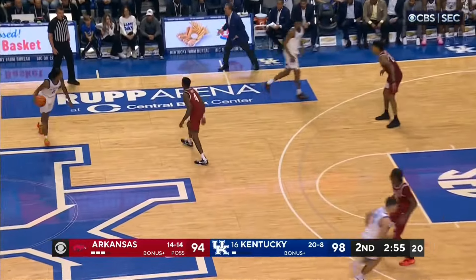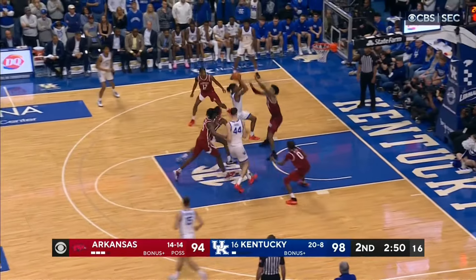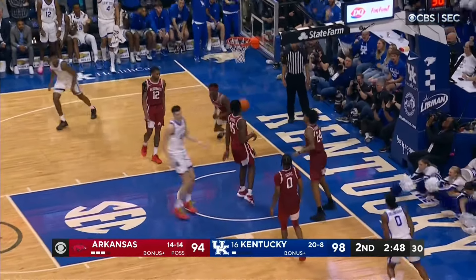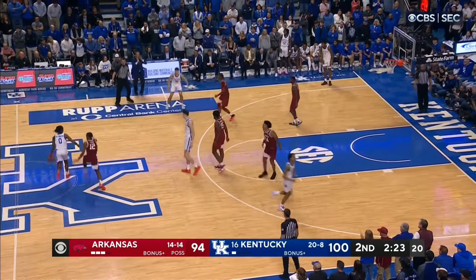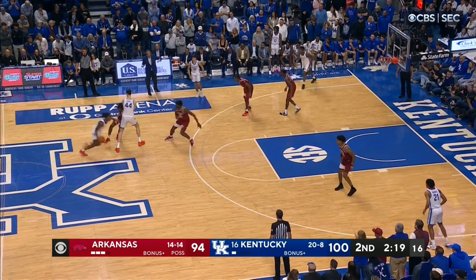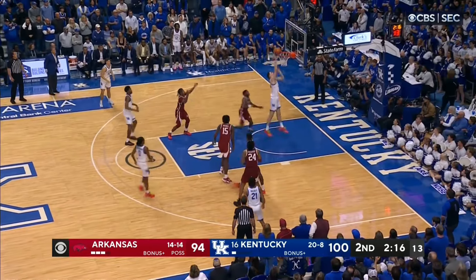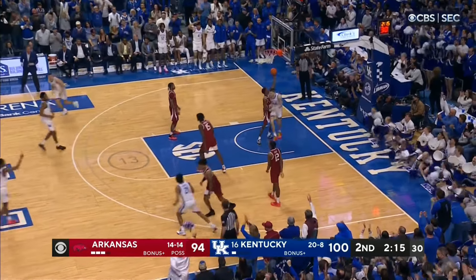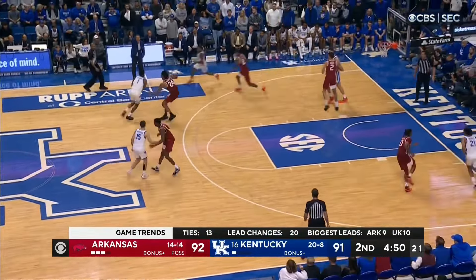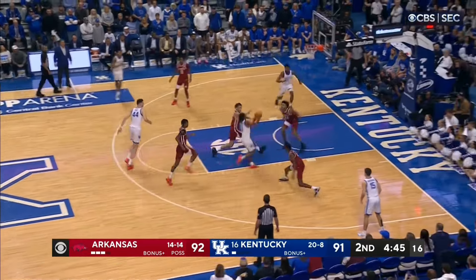Watch here as Dillingham calls for a ball screen at the top of the key. The big steps up to the level, but has to peel back to Avicic as he slips the screen, allowing Dillingham a chance to explode to the rim and finish the play with a filthy up and under, switching hands midair. On the next possession, Arkansas plays the screen in more of a drop to prevent Rob from getting into the paint. Dillingham slows down and brings the big out to the elbow, opening the lane for Avicic to dive to the rim and finish the slick lob. Play after play, Kentucky put the ball in Dillingham's hands and let him dissect the Razorbacks' defense.